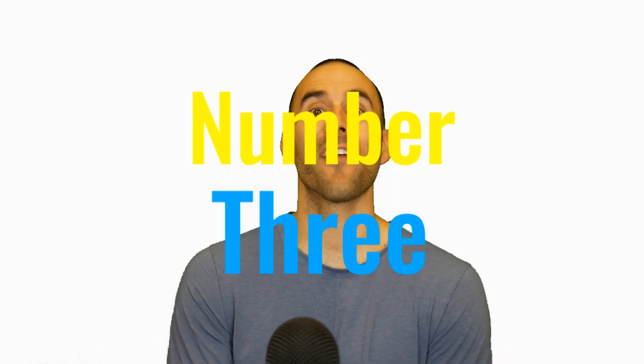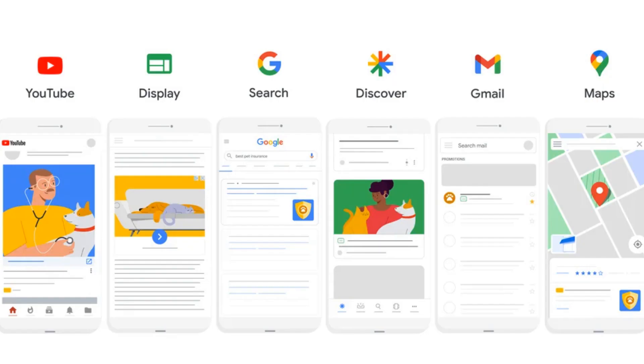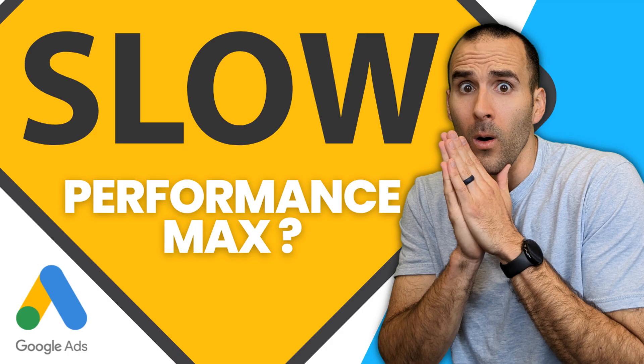Number three: new advertisers need to stop being impulsive and making changes too quickly. It's understandable to want to see results quickly, but with Google Ads campaigns, it's important to be patient. Many of the campaign types in Google Ads use machine learning to optimize your ads and help you get conversions. However, it can take weeks for the system to fully ramp up to its full potential. I recently did a video about the timeline of a Google Ads Performance Max campaign — it can take days for your assets to be approved, and it can take several weeks for Google to ramp up your campaign before you start to see conversions.